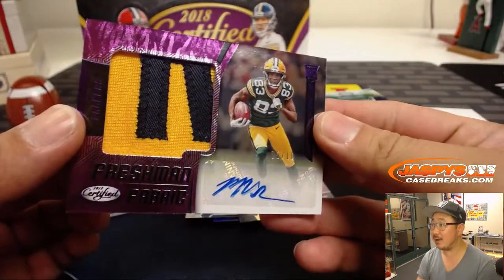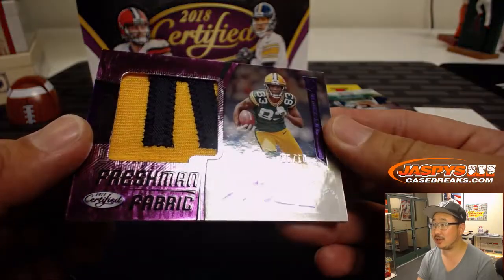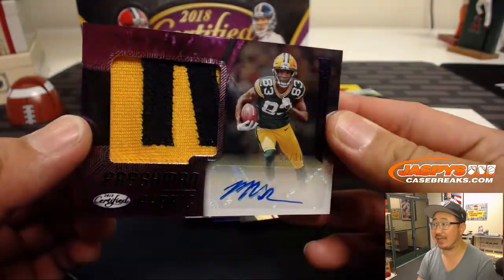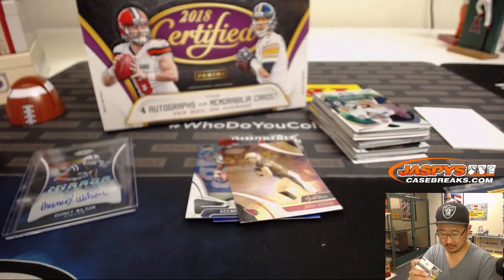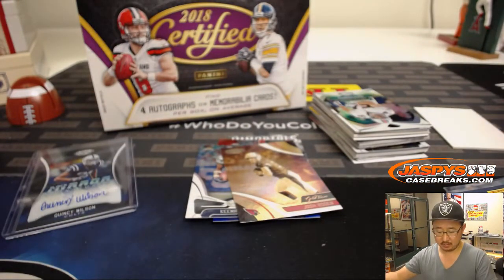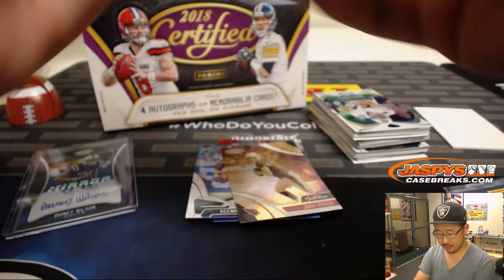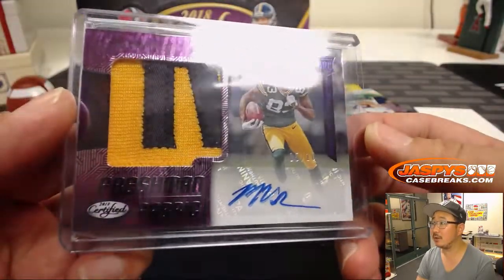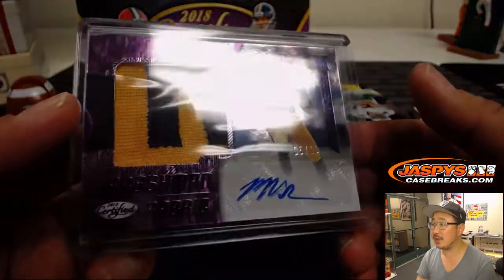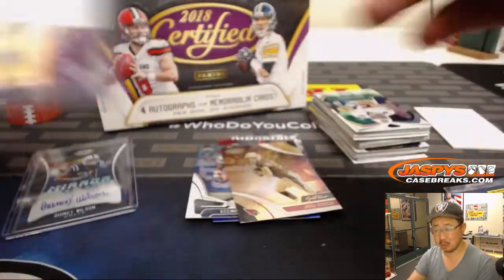And we've got another nice hit. Five out of ten — two color jersey and autograph. Marquez Valdez Scantling. Nice. That's a cool looking parallel as well, that purple parallel. It's almost like another print underneath. It's pretty cool.